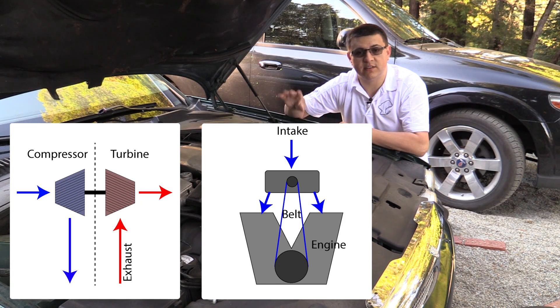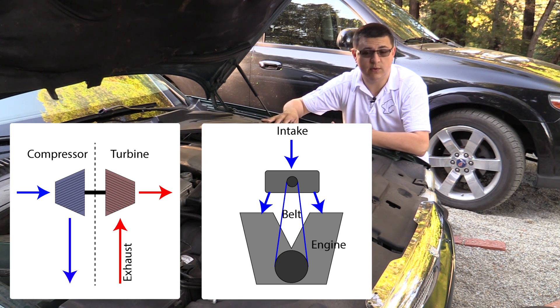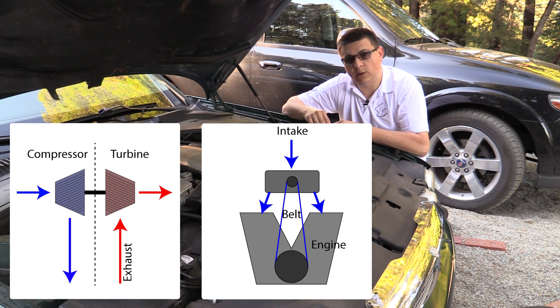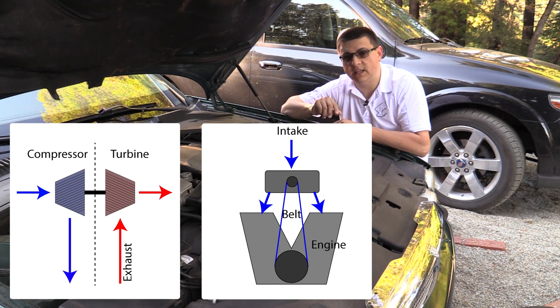Those percentages vary based on supercharger design and engine design. But in this vehicle, which is almost 400 horsepower — it's 390 horsepower in this particular model year — if this supercharger is consuming about 25% of the total engine output, then this engine is really producing nearly 500 horsepower. It's just that only about 400 horsepower are available to the user.